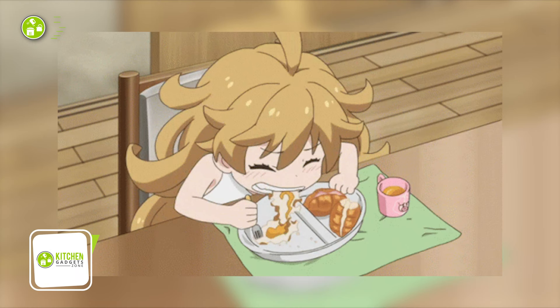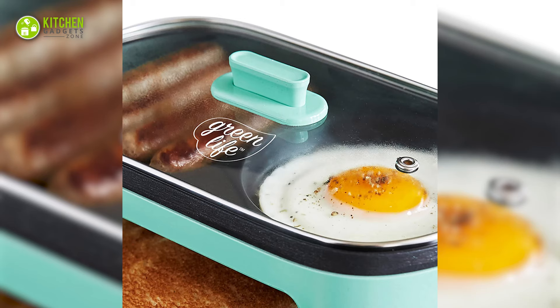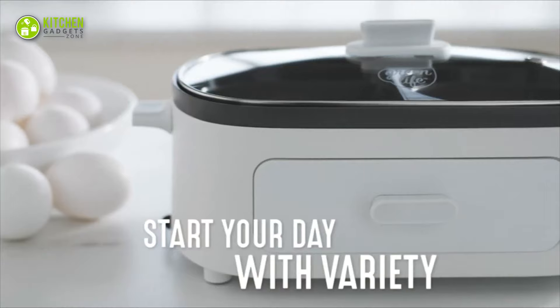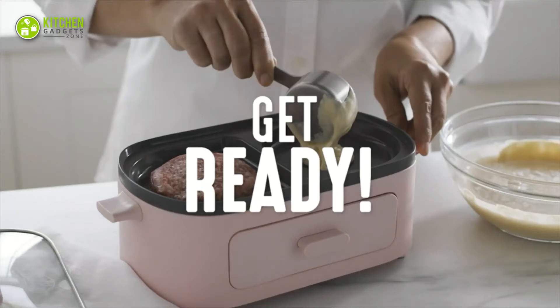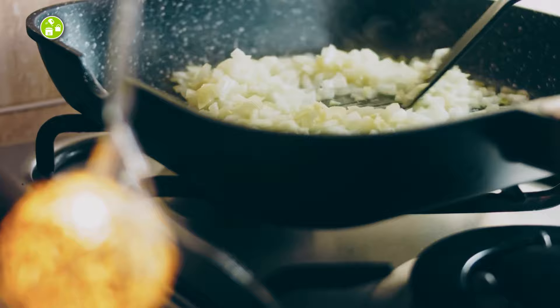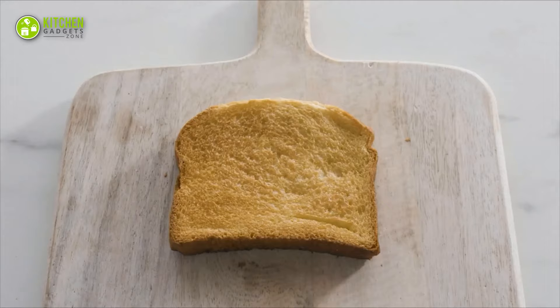Breakfast is the most important meal of the day. Up your breakfast game with the GreenLife 3-in-1 Breakfast Maker. With its dual griddle compartments, you can cook up a storm and whip up all your favorites at the same time. Whether you're in the mood for pancakes and bacon or eggs and veggies, it's got you covered. With its healthy ceramic non-stick coating derived from sand, you can enjoy effortless release and worry-free cooking without the harmful chemicals found in traditional non-stick coatings. With a built-in timer and a convenient bread drawer for toasting up to two slices of bread, you can focus on other morning tasks while your meal cooks to perfection.